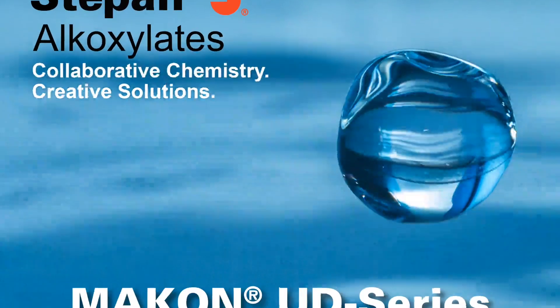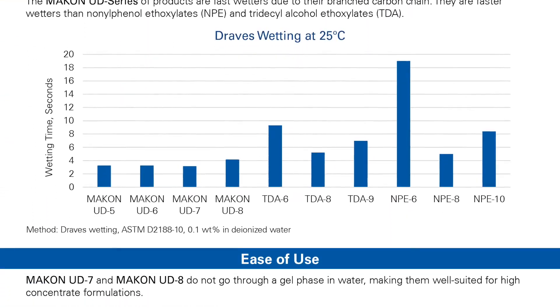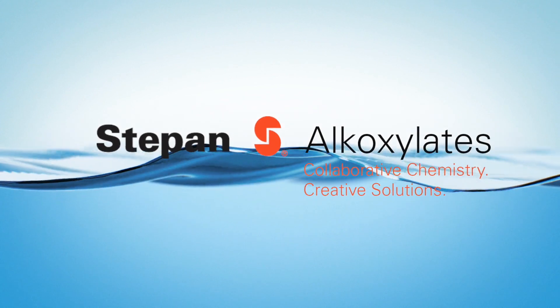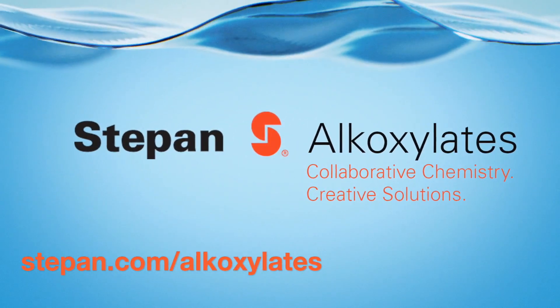For additional information on Steppen's Makan UD series, please visit Steppen's alkoxylate microsite where you can find more information and request a sample. Steppen's high-performance Makan UD ethoxylates are integral additions to our broad portfolio of alkoxylates. Turn to Steppen as your partner in solving formulation challenges.